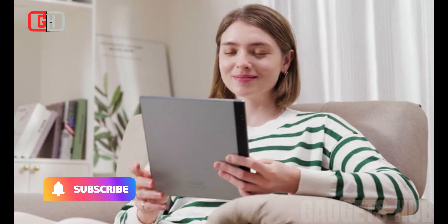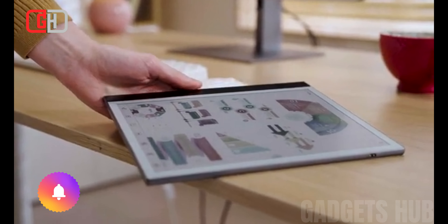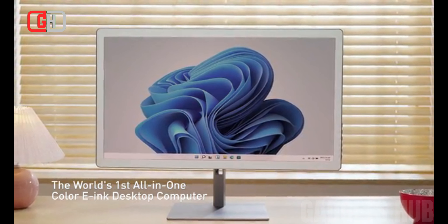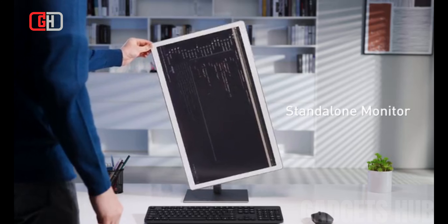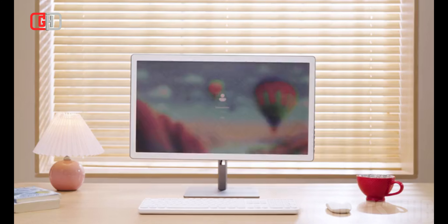The BigMe all-in-one PC with e-ink color display is a revolutionary new device that combines the convenience of a desktop computer with the portability and readability of an e-reader. It features a 25.3-inch e-ink display that produces vibrant colors and sharp text, even in direct sunlight.